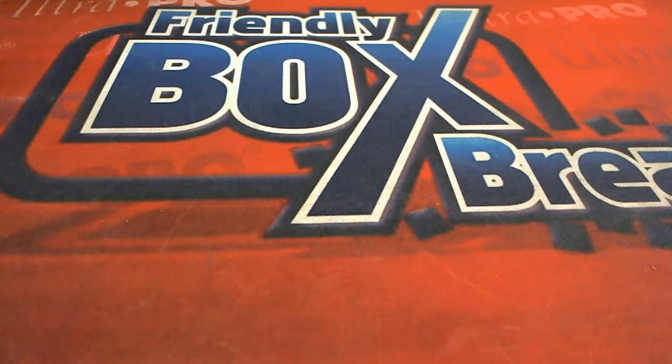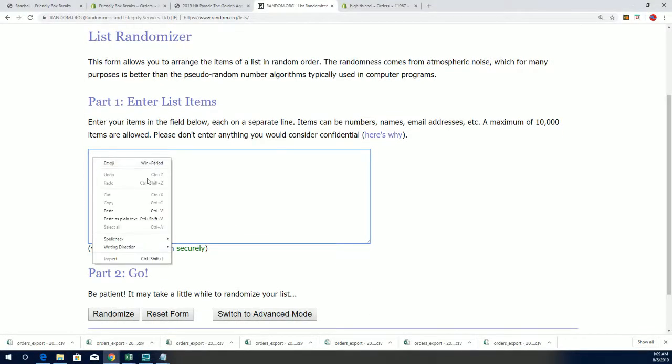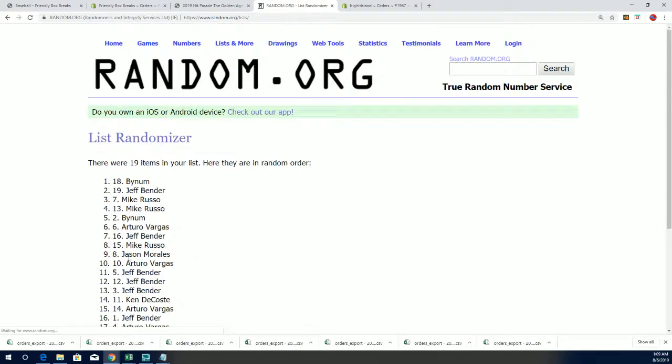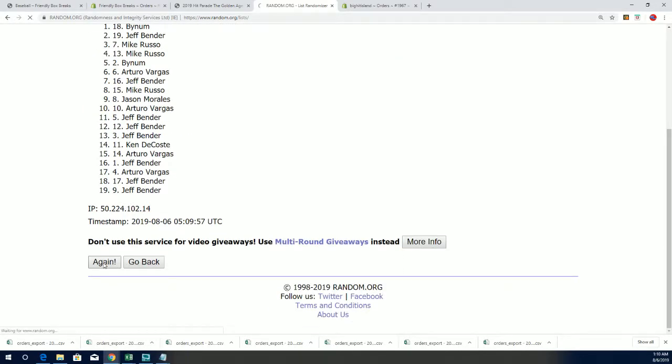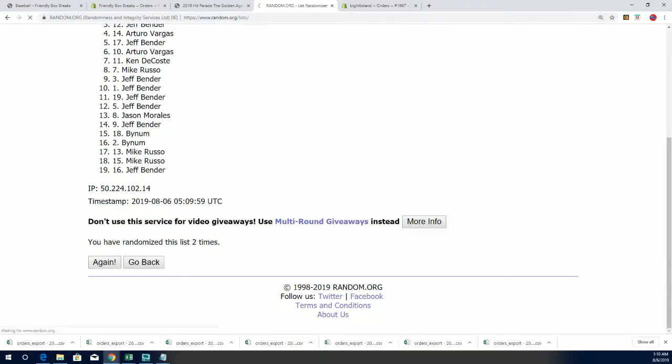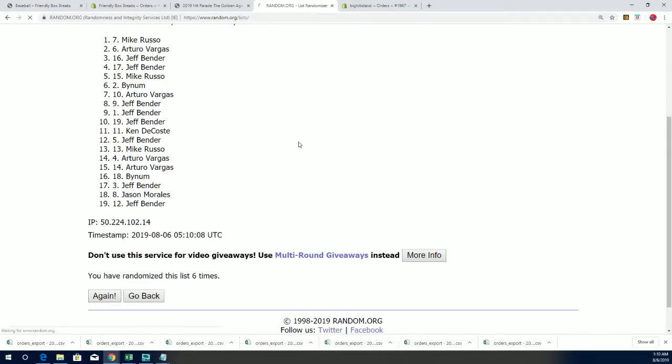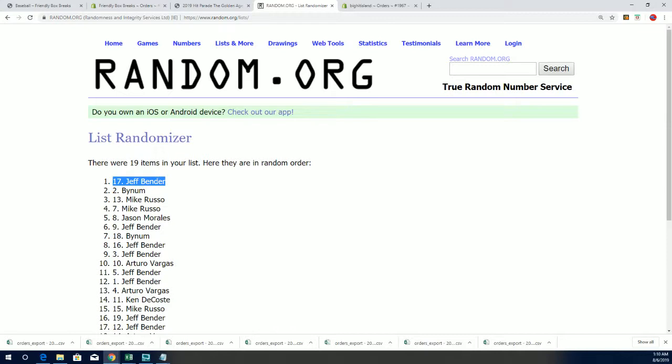Let's get to the big randomizer to see who is moving up the shores of Big Hit Island. Here we go, seven times through — good luck. Lucky number seven. There you go, Jeff B. — boom. Now you're in number 26 on the Big Hit Island shoreline, just like that. Bang. Congratulations.